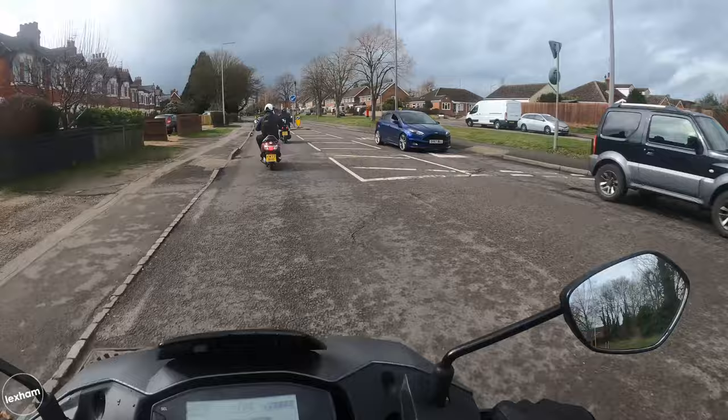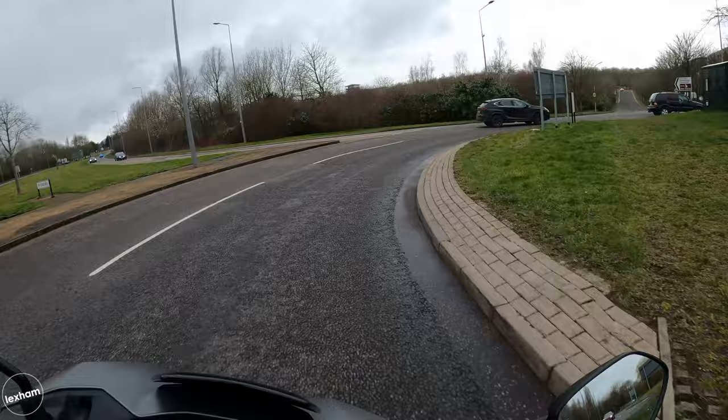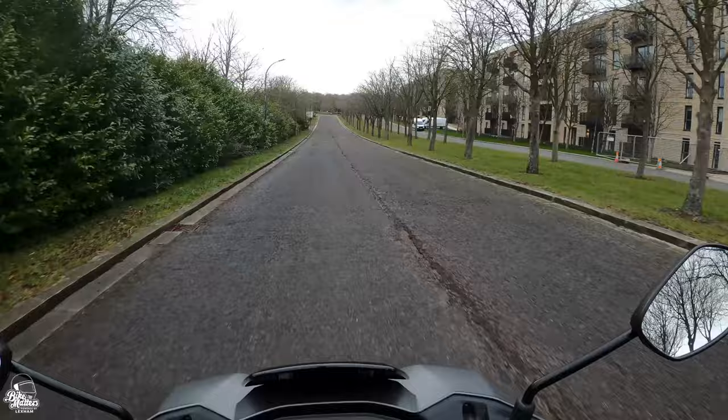Suspension-wise, we have telescopic forks at the front and a monoshock to the rear. The suspension is what you'd expect on a scooter like this — you'll feel lumps and bumps with typical UK potholes, but generally town and city riding is going to be rather pleasant.